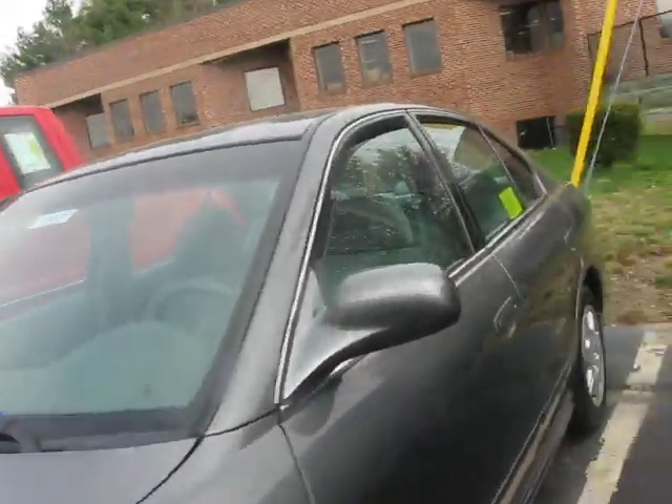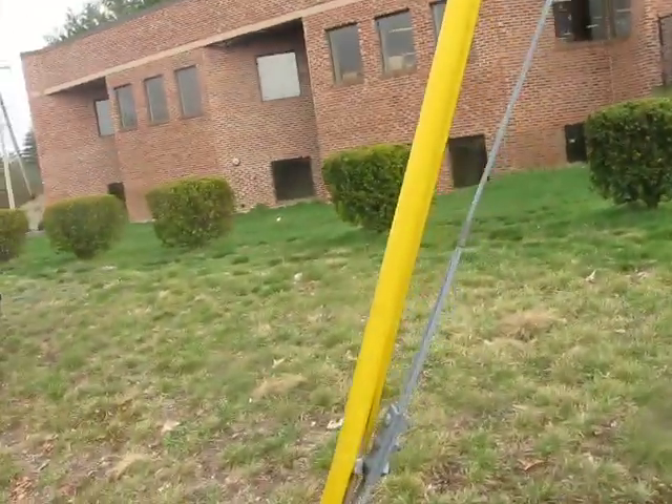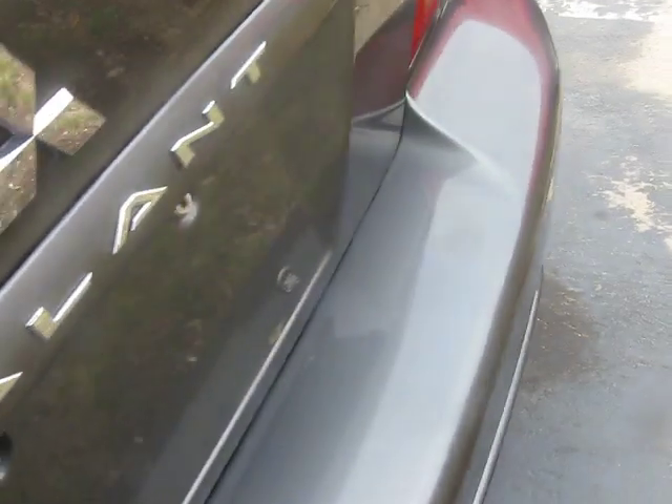Here I have a 2003 Mitsubishi Galant sedan, shade of grey. This is going to be a full in-depth tour of the car — start-up, engine, all that good stuff.